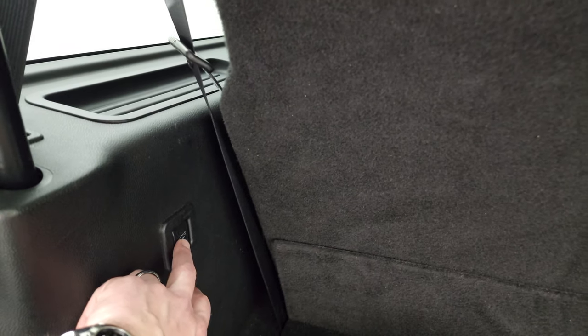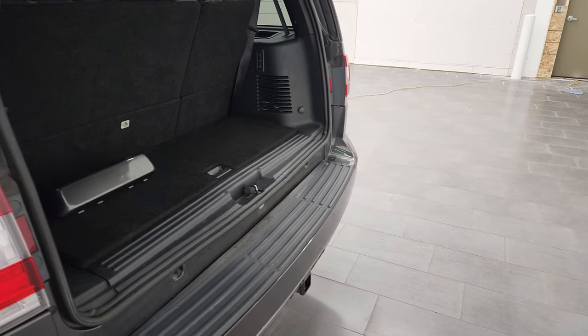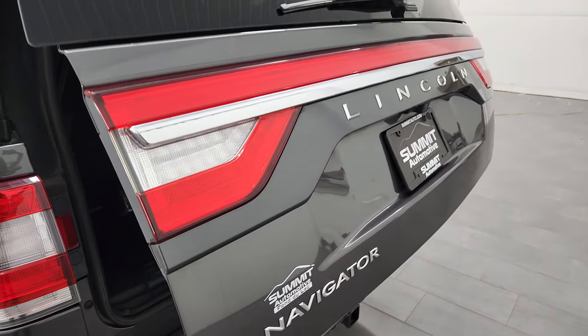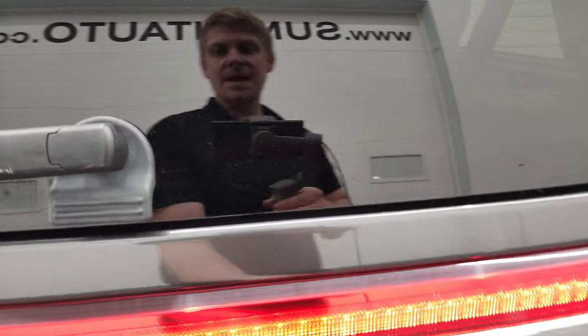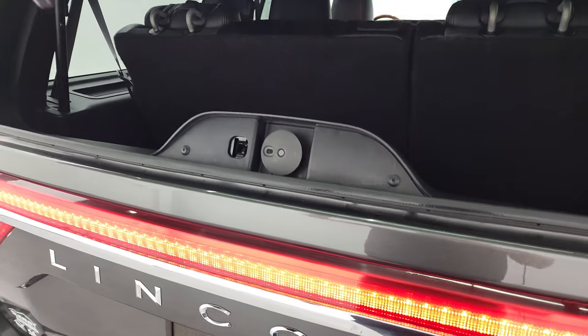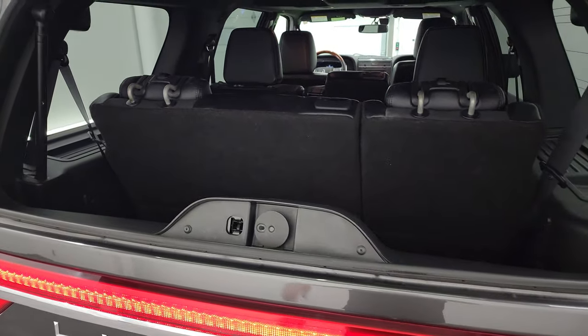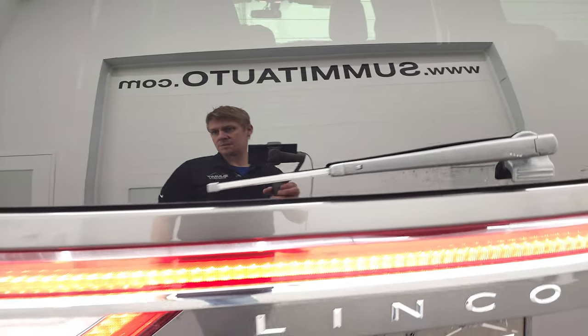To get the gate down, you press this button right here. It'll beep at you about one and a half times and then it starts coming down. It also has the flipper glass to get into the back — if you've got a camper or trailer on the back and you can't open up the gate, you can still get to your stuff in the back. That's a nice feature to have.